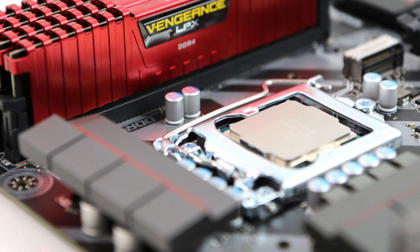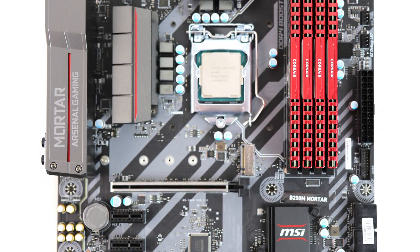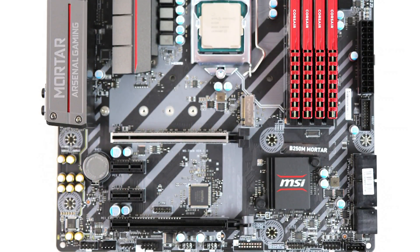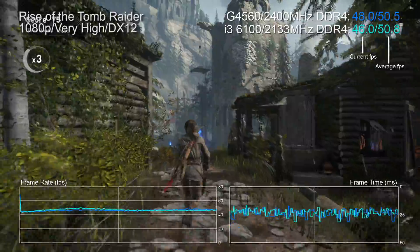This new G4560 is different. Frequency is locked to a modest 3.5 GHz, but you do get hyper-threading and memory bandwidth isn't hobbled. Pair this Pentium with a new B250 motherboard like the MSI B250M Mortar and you can run faster 2400 MHz DDR4 - on Skylake the limit was 2133 MHz.